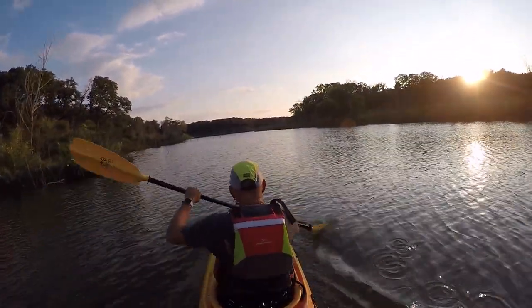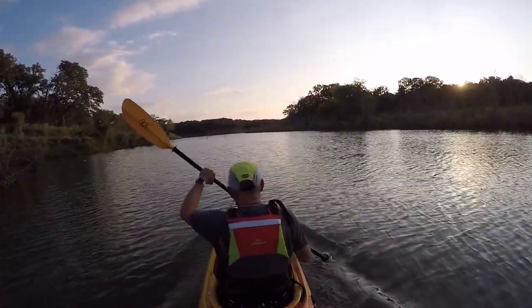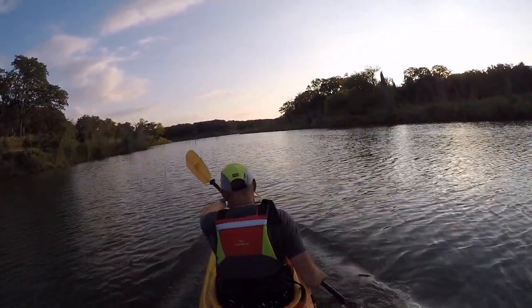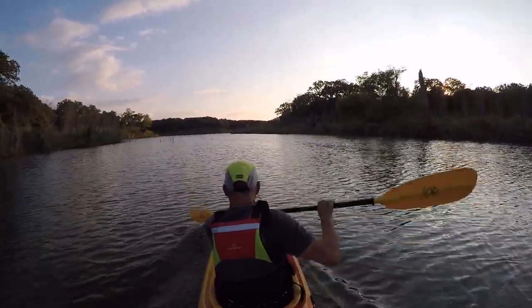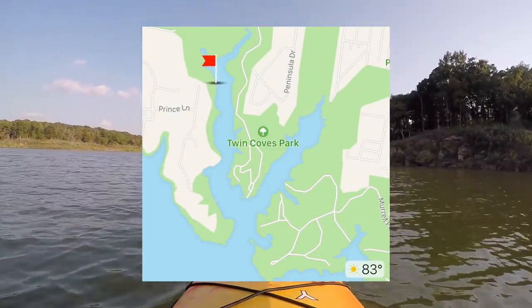I make kayaking a workout — I enjoy the beauty of being out on the water but I also make it my fitness. A lot of times I'll find people or landmarks in front of me and try to catch up to them. We're back in the main part of the Western Cove that we initially launched from.